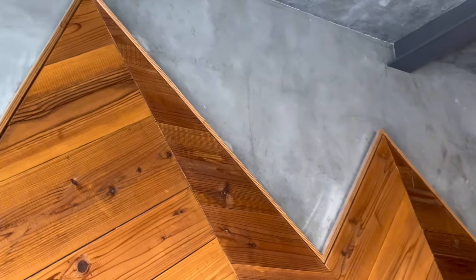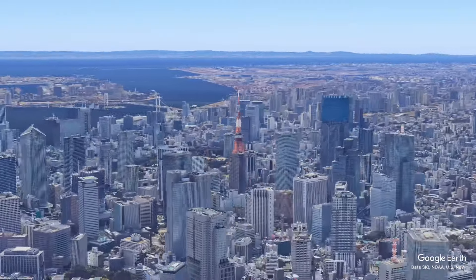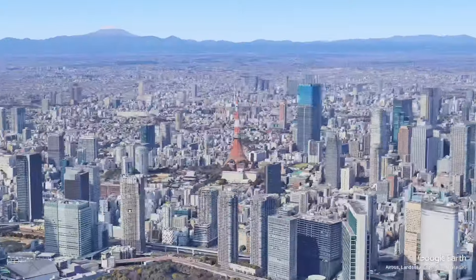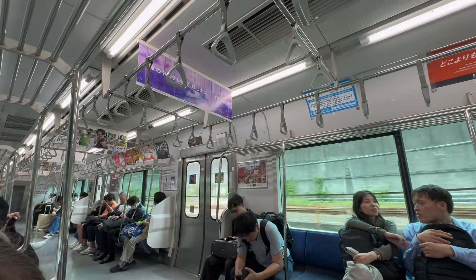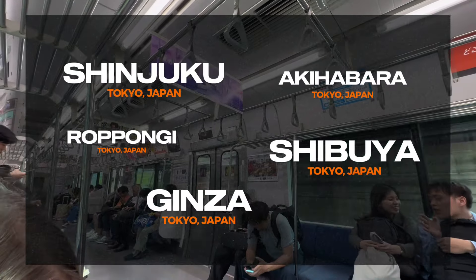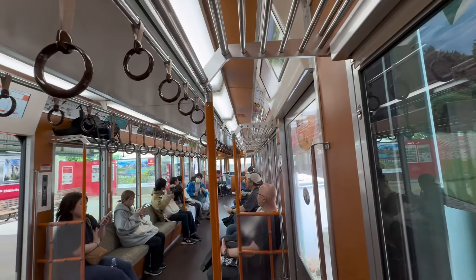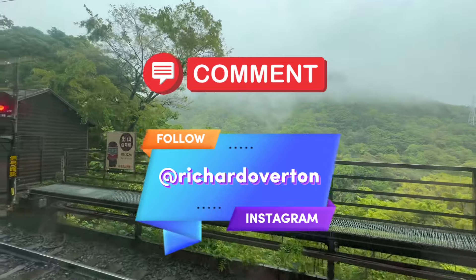Now we're leaving Hakone — it's been a jam-packed 24 hours or so — but we're heading on to a big one: Tokyo, actually the biggest city in the world based on population. I'd like to ask your opinion: there are a few different ways we can cover it. I can do one mega video of all of Tokyo, or shorter videos of the different districts — Ginza, Shinjuku, Shibuya — there are loads of regions within Tokyo that are like cities themselves. Let me know in the comments or drop me a message on Instagram.